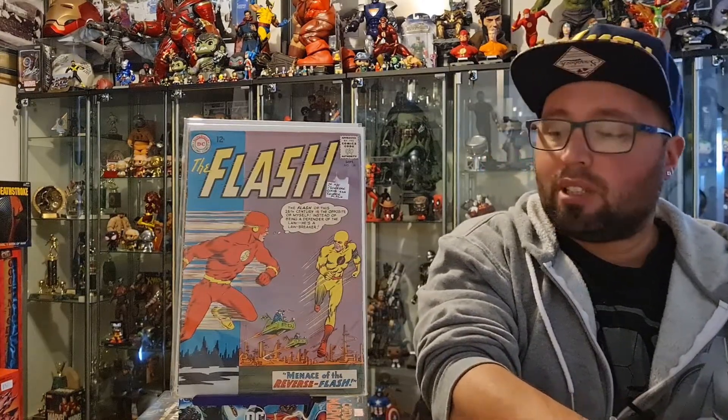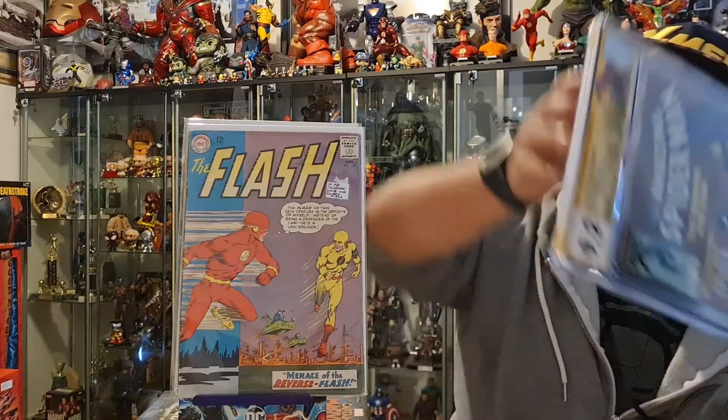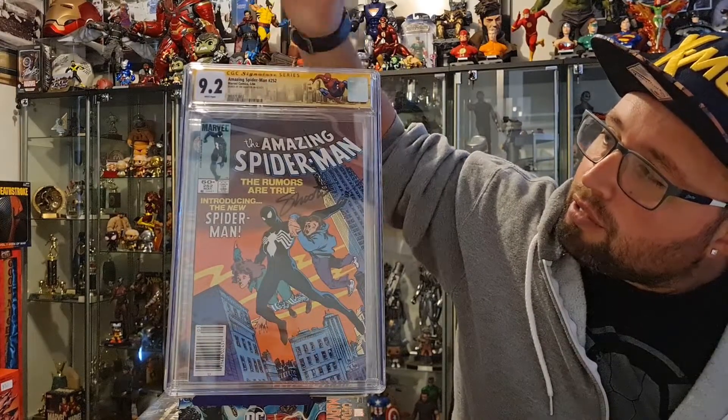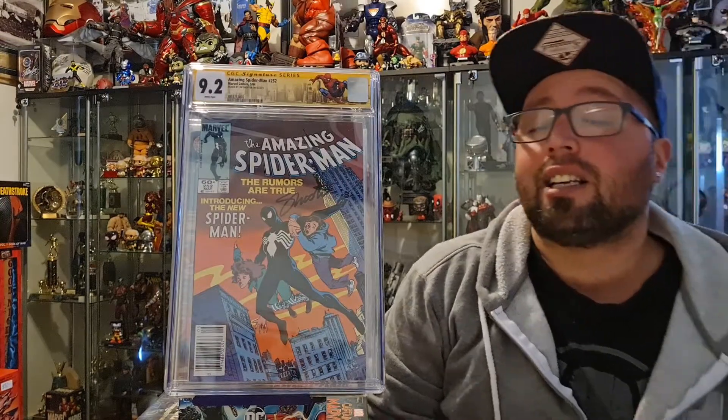And a happy accident — while looking through the store I was also able to pick up a slabbed Spider-Man 252, which is the first appearance of Spider-Man in his black suit. It's lucky enough to be a CGC-verified signed book, signed by Jim Shooter, who was the editor-in-chief when it was released.